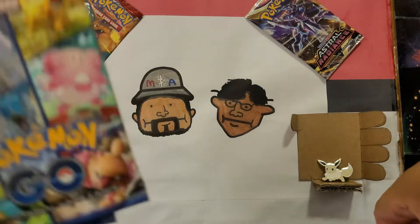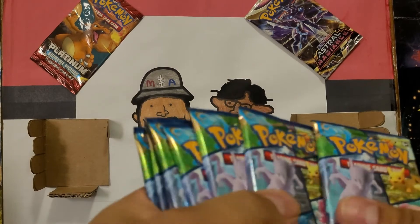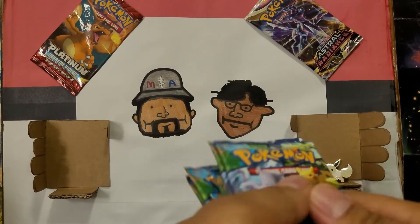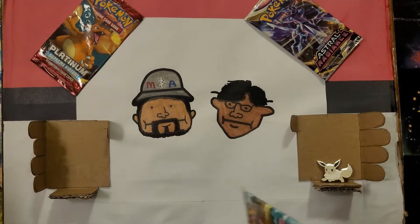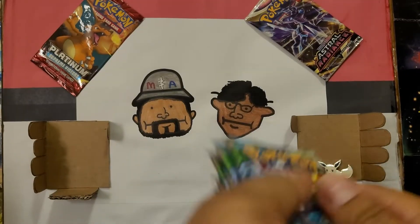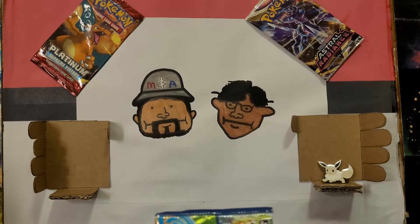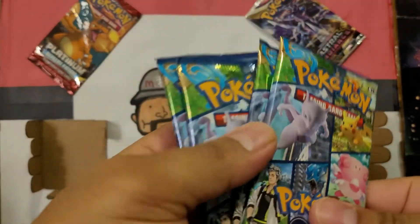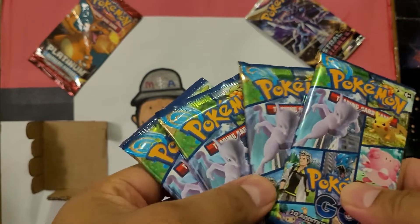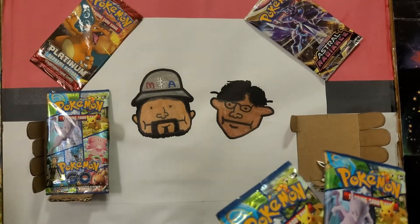There are eight packs in this Eevee collection. We'll open four each. For fairness sake, because we do have the curse of first — whoever opens first gets bad cards — I'm gonna mix these up as good as I can. I will open up these four and let's go with the middle for last pack magic.